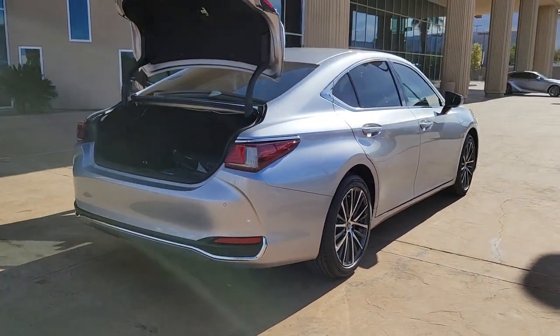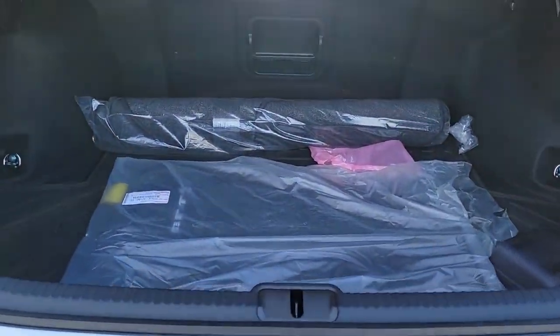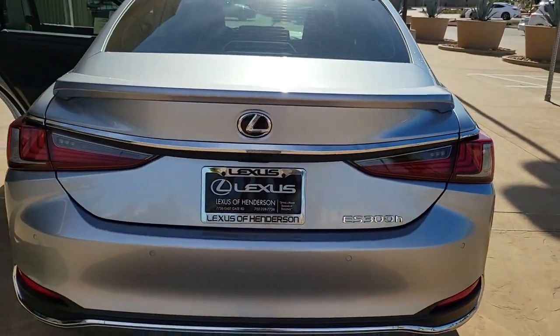Sun and moonroof, keyless entry, power passenger seat, satellite radio, heated mirrors, aluminum wheels, dual zone AC, steering wheel audio controls, electronic stability control, power driver seat.